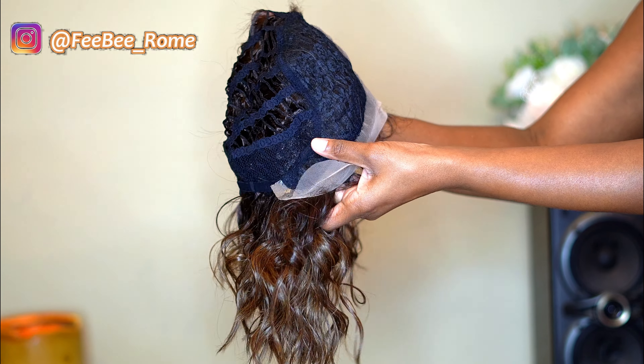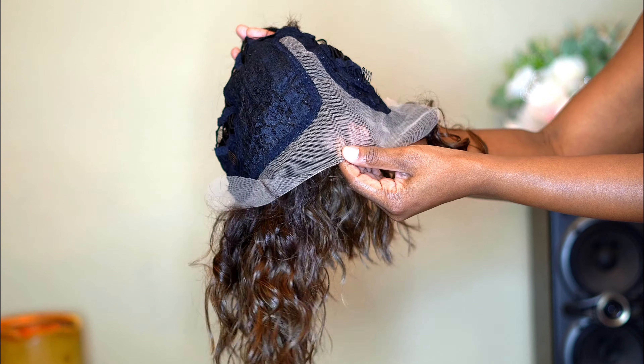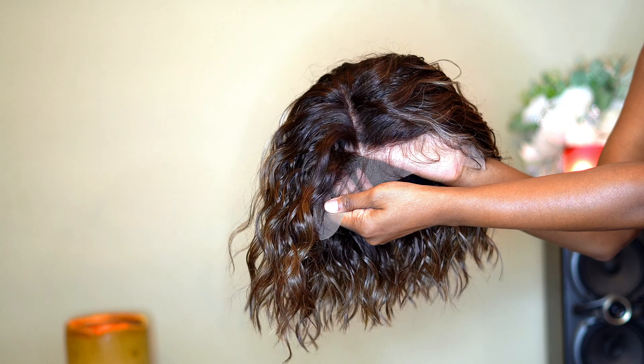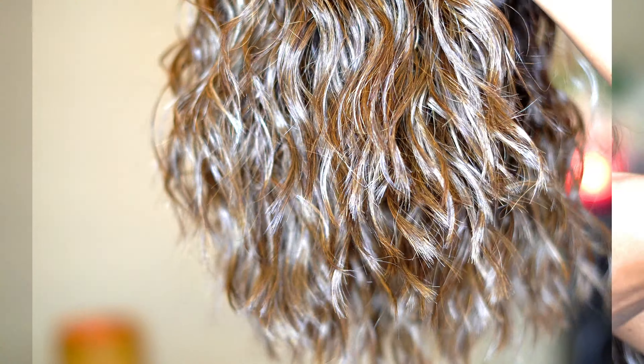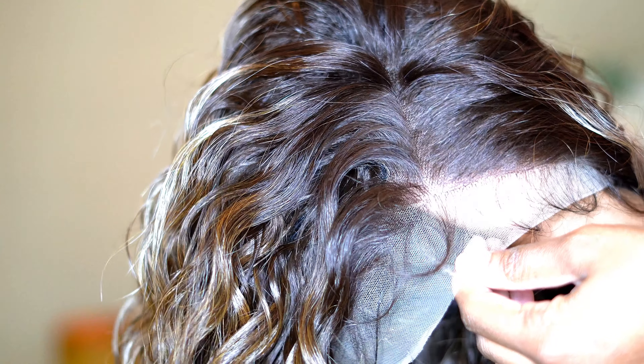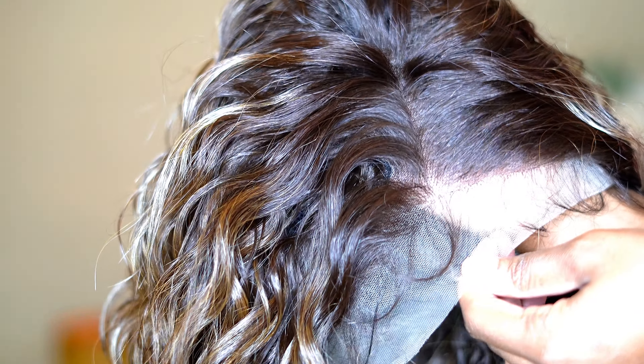This is Butter Lace 24, and I have this one in the color Balayage Mocha. A few details: it features a wider part and space ear to ear, virtually undetectable HD lace. Sensational also says it has natural density, pre-plucked with baby hairs, a 5D part, wider hand-tied part, and comes with balayage highlight colors.